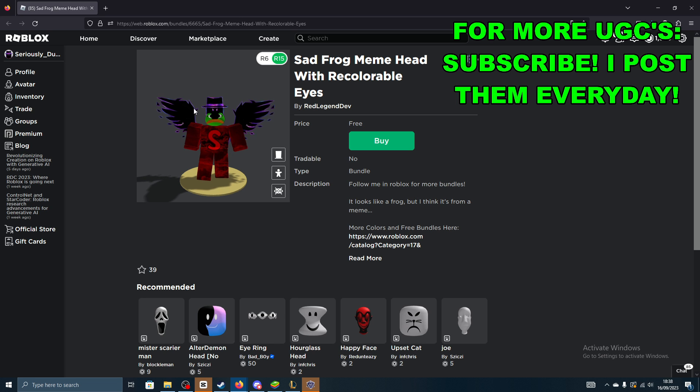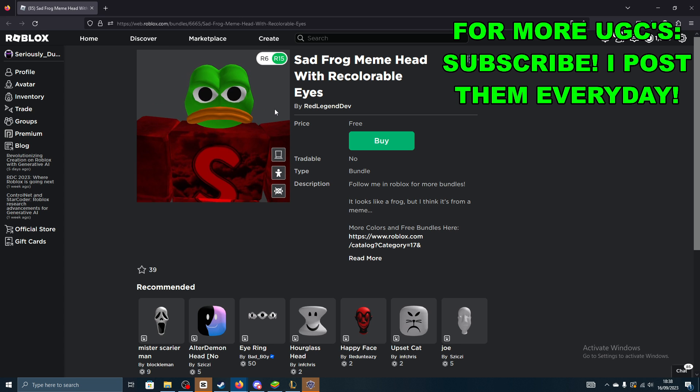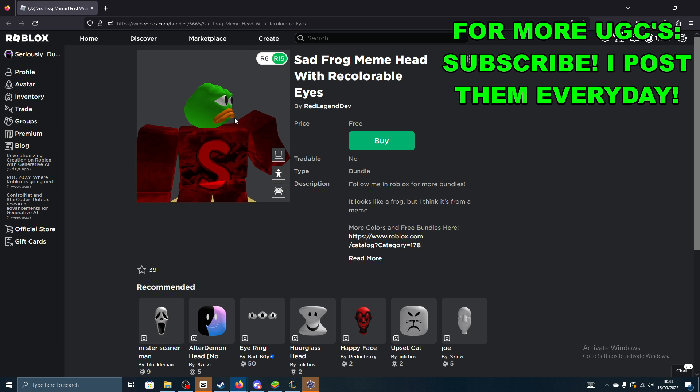Let's go ahead and actually have a look at this. If I move my hats here, you can see this is the frog from the meme that is sad this time. It's got a sad little frown.